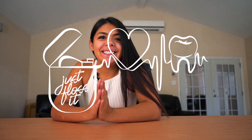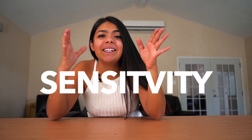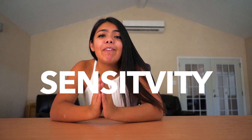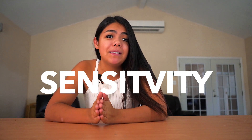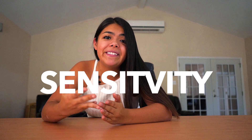Welcome back to another video of Just Floss It. Today we're going to be talking about sensitivity. Who in here has sensitive teeth? Because I know I do. I've whitened my teeth in the past which has caused me to get sensitive teeth. Some people just have sensitive teeth — it hurts to speak, it hurts with cold, it hurts with hot. You think you have cavities but your teeth look really healthy. They just hurt all the time. Well, that is called sensitive teeth.